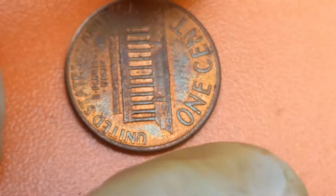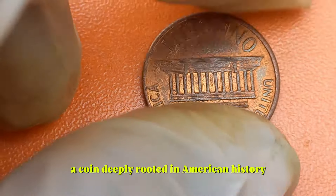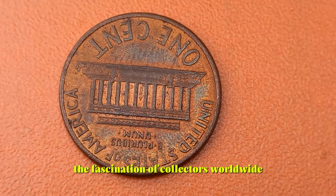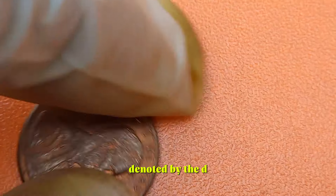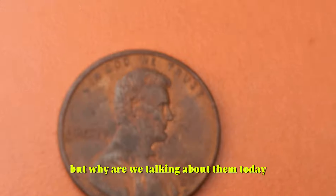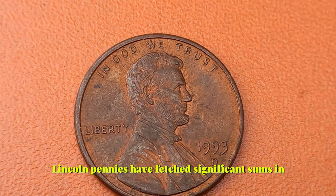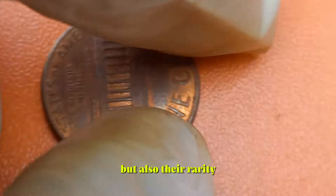Let's talk about the history. The 1993 D Lincoln penny is part of the broader legacy of the Lincoln cent, a coin deeply rooted in American history. Since its inception in 1909 to commemorate the 100th anniversary of Abraham Lincoln's birth, the Lincoln cent has captured the fascination of collectors worldwide. Fast forward to 1993 — the Denver Mint, denoted by the D mint mark, produced millions of these coins that year. While many may seem like loose change, some 1993 D Lincoln pennies have fetched significant sums — up to $10,000 — in the collector's market. What makes certain coins valuable isn't just their age, but also their rarity and condition.